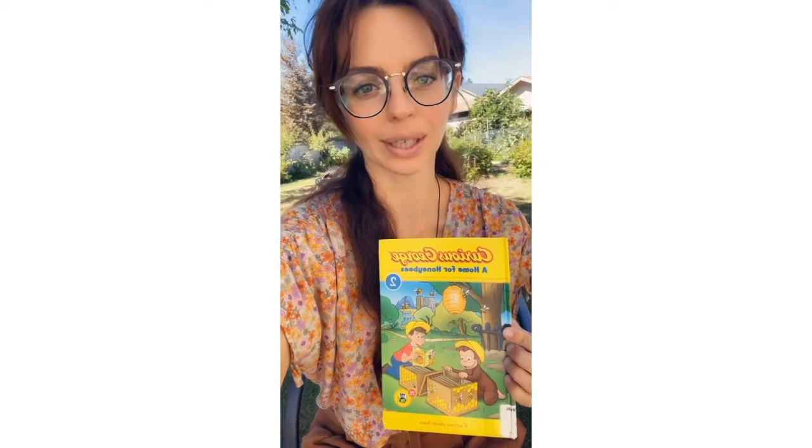Hey guys, welcome back to Storytime with Tilly. Our story today is going to be a Curious George book. I think you will like that one. It is called Curious George: A Home for Honeybees.